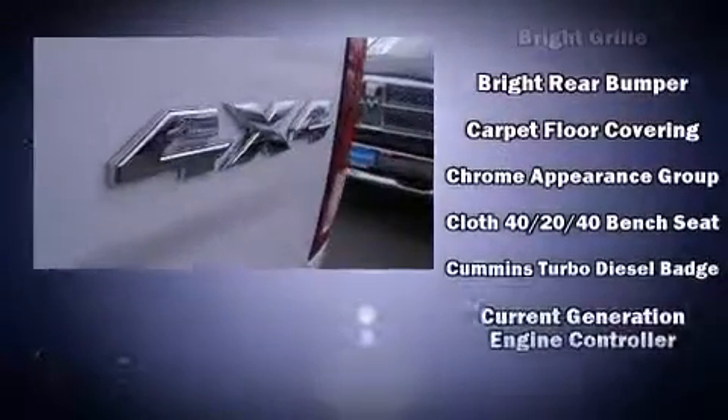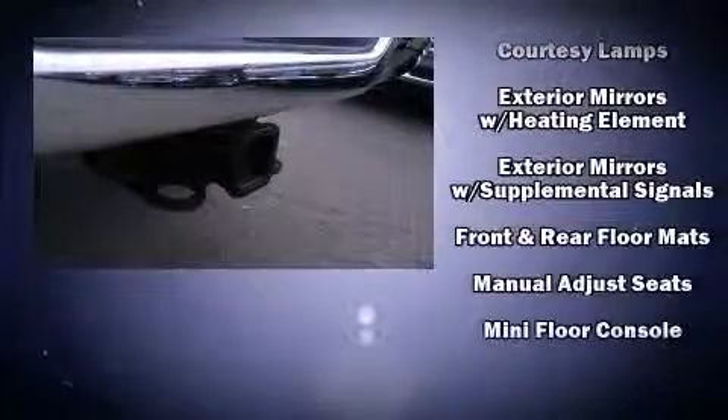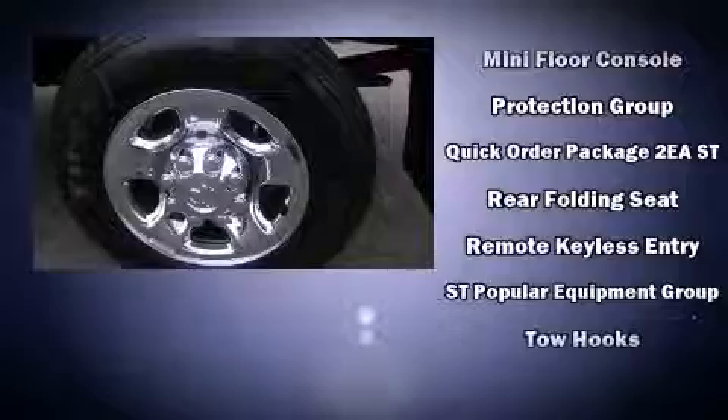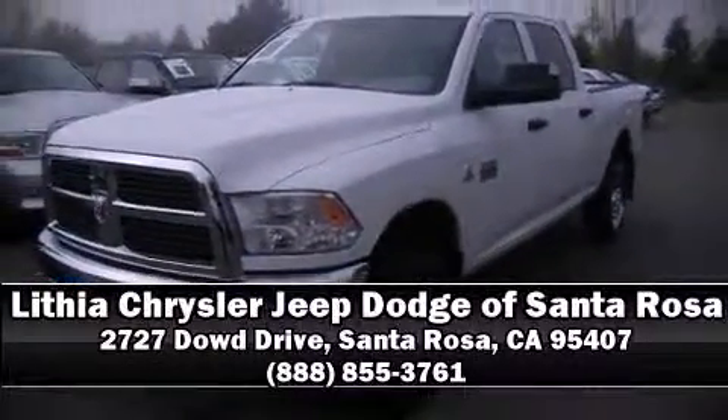Passenger security is always assured thanks to various safety features such as dual front impact airbags, head curtain airbags, ignition disabling, and four-wheel disc brakes with ABS. With electronic stability control supplementing mechanical systems, you'll maintain precise command of the roadway. Stop by our dealership or give us a call for more information.